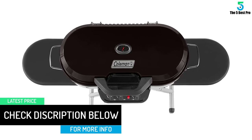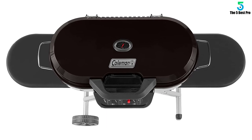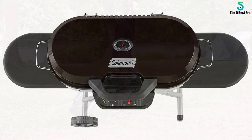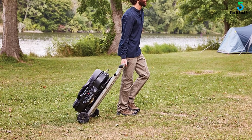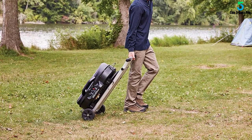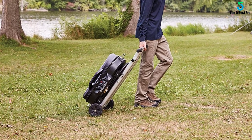The removable water pan makes cleaning breezy as well. There are also two durable tables on the sides for holding utensils and sauces. The product boasts an insta-start feature for matchless lighting, and the integrated thermometer delivers precise and accurate temperature reading and monitoring.